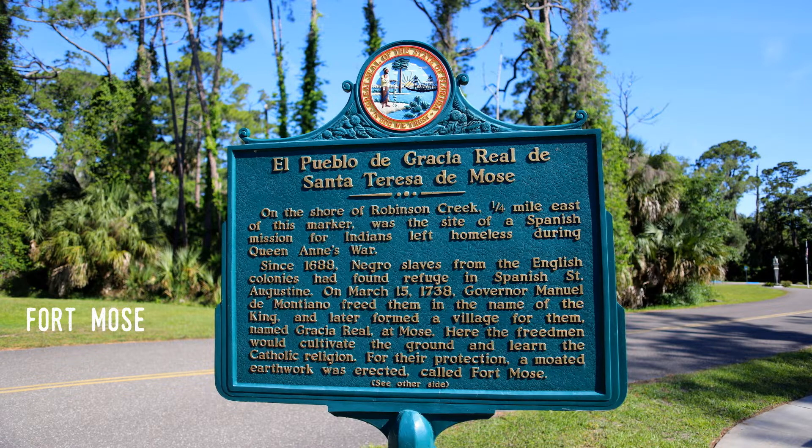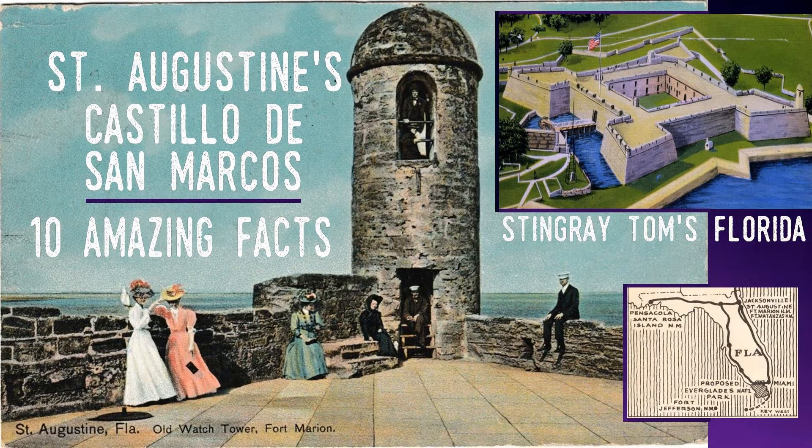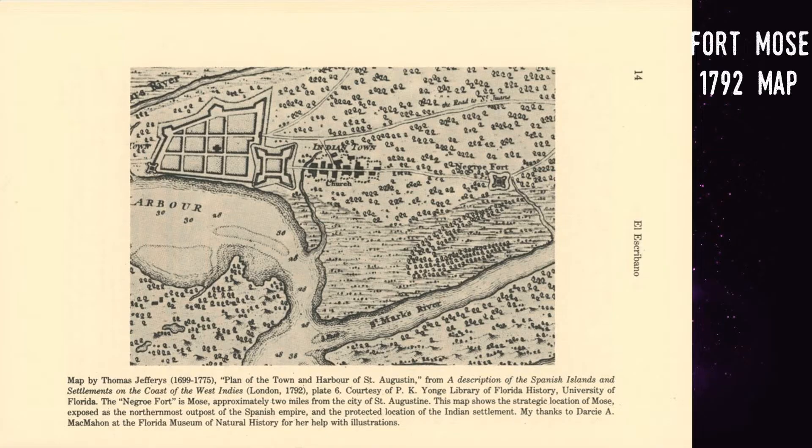While the Castillo de San Marcos in St. Augustine is the most visited of Florida's forts, a mere two miles or three kilometers north is the location of one of the least visited fort sites in the state. However, the Castillo and Fort Mose were linked in a common cause. Located on the outskirts of the Spanish outpost, the settlement was founded in 1738 on land that was provided by Florida's governor, Manuel de Montiano.